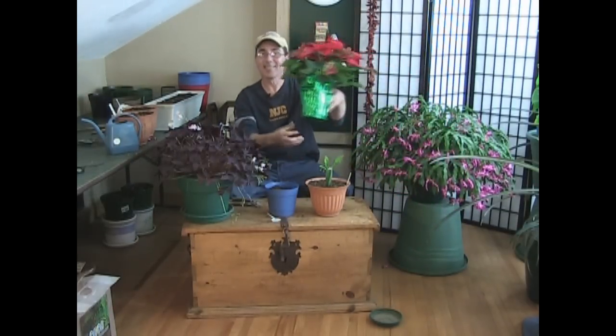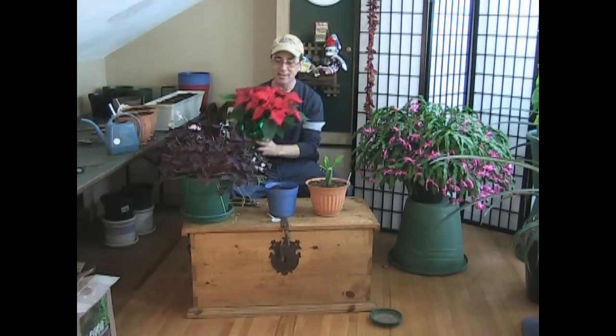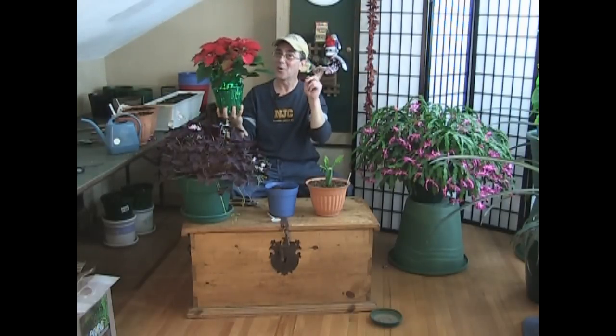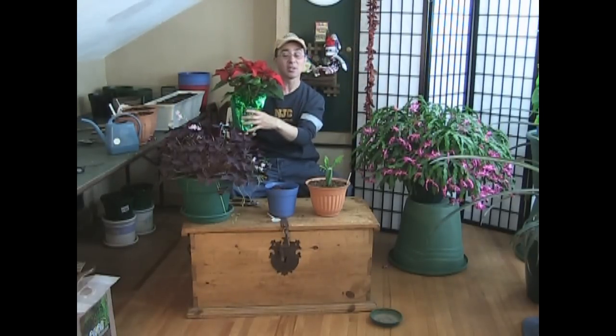This is a poinsettia. You can find these at the store during the holiday season — it's the typical holiday plant, and they generally run a few bucks. But if you wait until right around Christmas time, they're practically throwing them out the door because nobody wants them right at Christmas or right after Christmas. Or if you want to save some money and be really frugal,